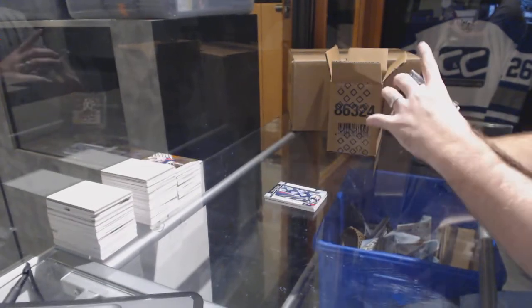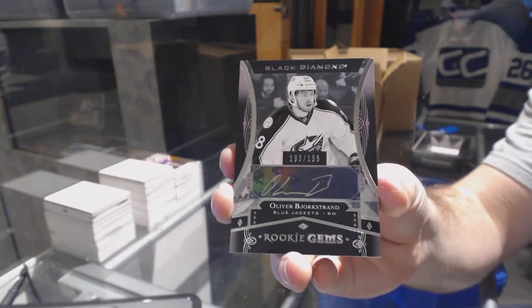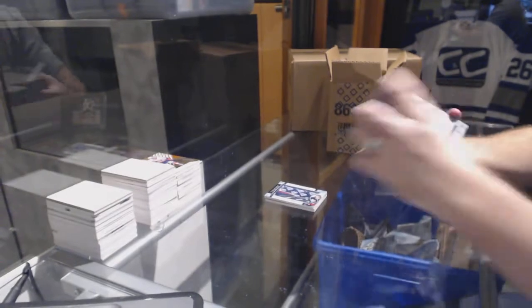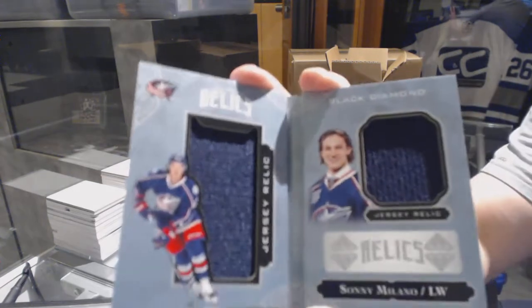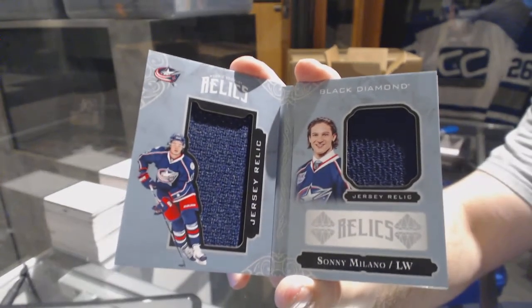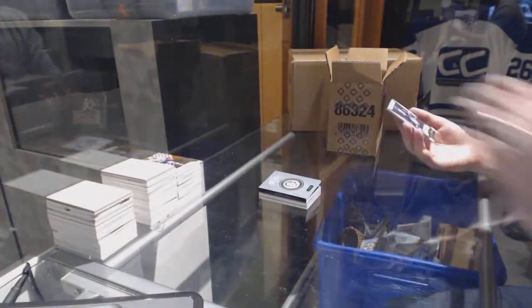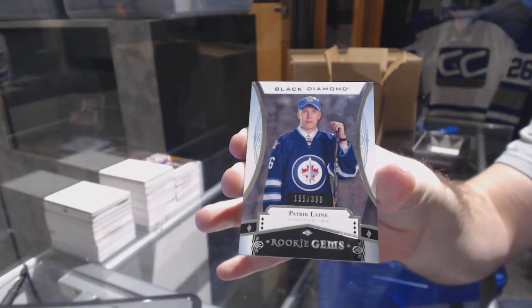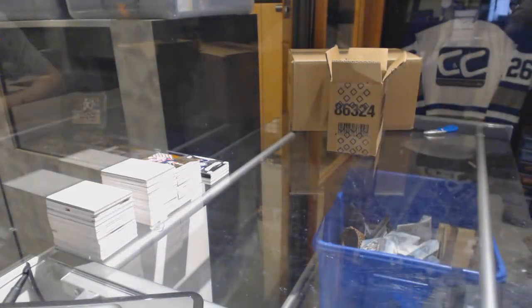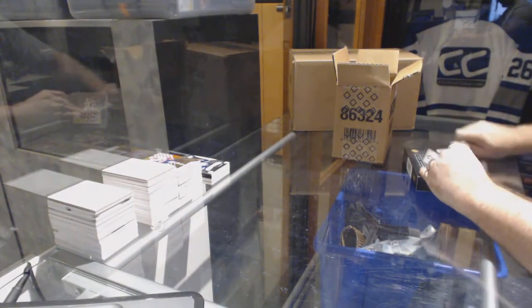For the Columbus Blue Jackets, numbered to 199, rookie gems autograph Oliver Bjorkstrand — holy Columbus! We've got a rookie booklet relics numbered to 299 for the Columbus Blue Jackets, Sonny Milano. And we've got for the Winnipeg Jets, numbered to 399, rookie gems Patrick Laine. That's a decent start for Columbus.